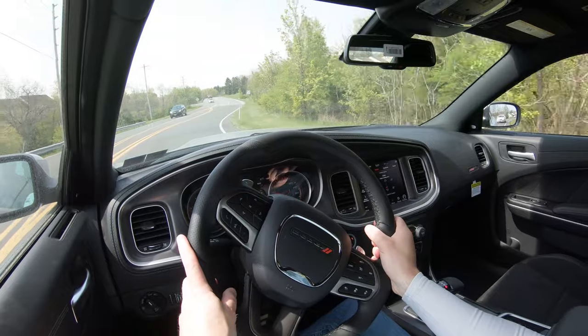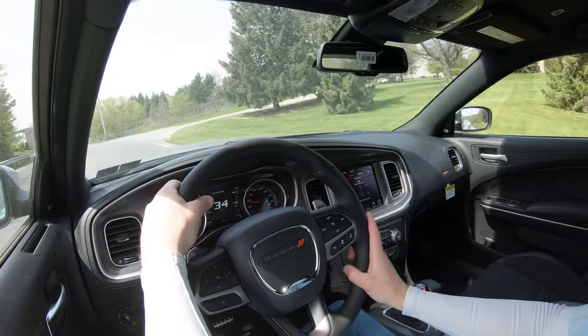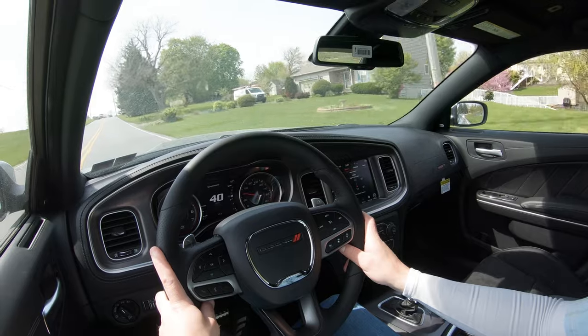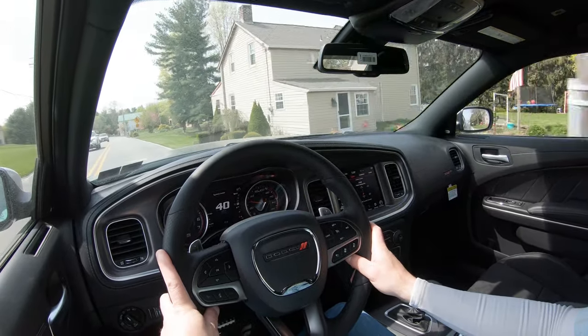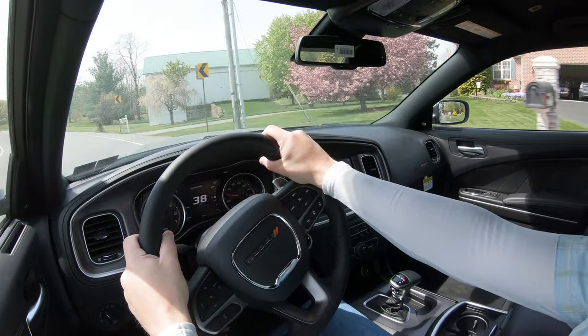Ride quality is perfectly fine — you can feel a good bit more of the road, but that's expected for what this vehicle is. Steering feel is on the heavier side, which is completely adjustable via drive mode, but I'd leave it heavy because that's how it's meant to be. Cabin noise is really just the amazing exhaust note, with very little exterior wind noise. Visibility out the back is perfectly fine for a sedan.